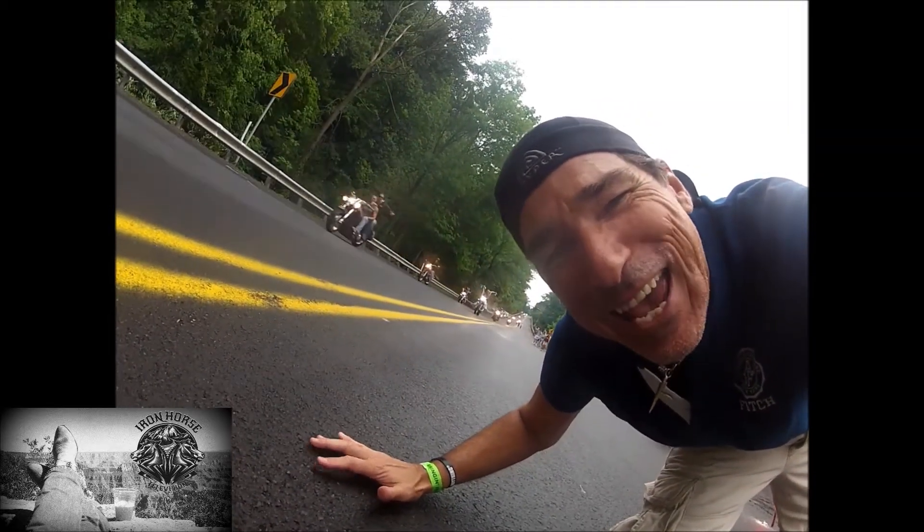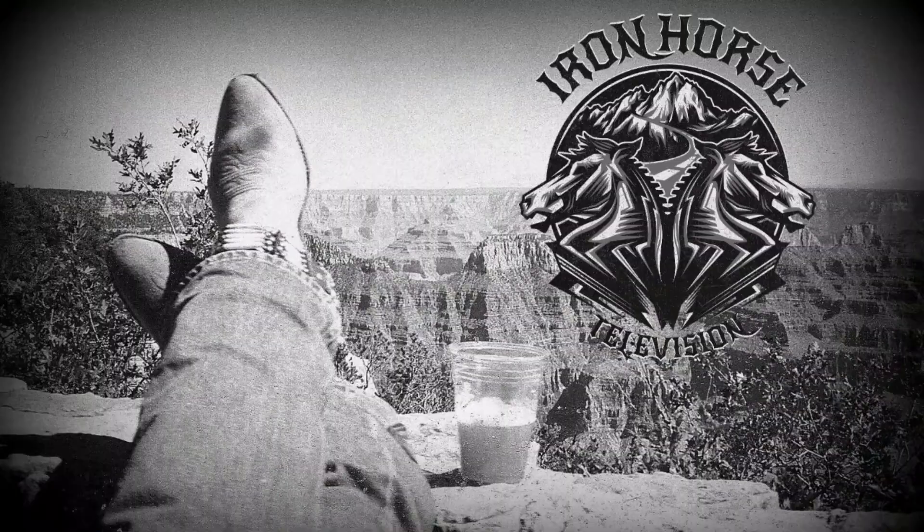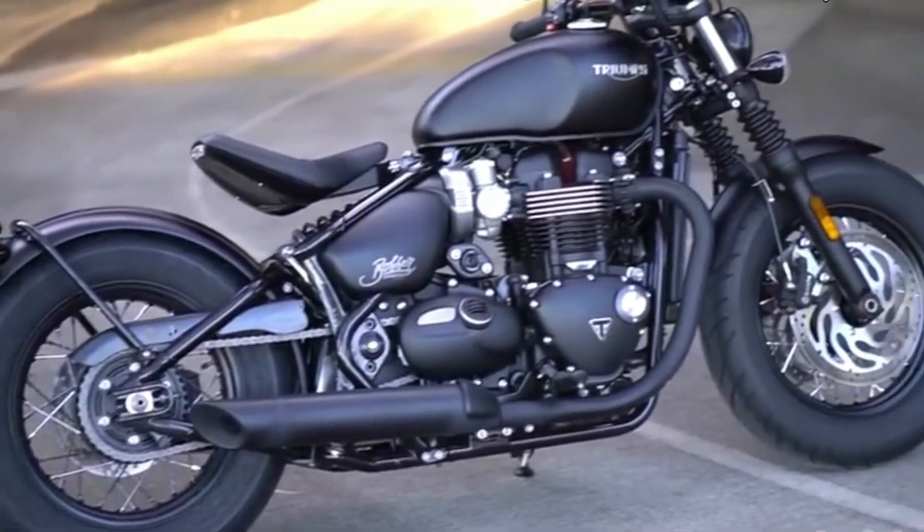It's an endless sea of humanity! Hey guys, DC, Iron Horse TV, we're back. Good morning, good afternoon, or good evening, wherever the channel may be finding you.